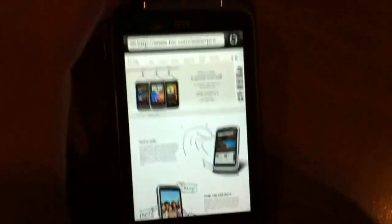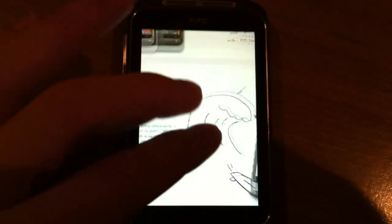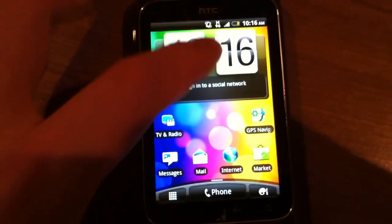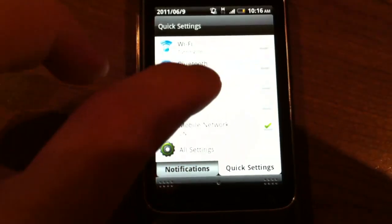Here's the full-screen web browser, which takes away the notification bar. Everything runs pretty smoothly — pinch to zoom works really well. You can see your recently used apps, and in quick settings you can quickly toggle Wi-Fi or Bluetooth.